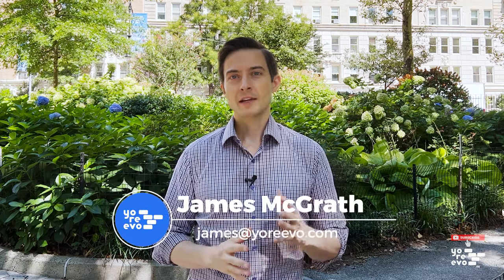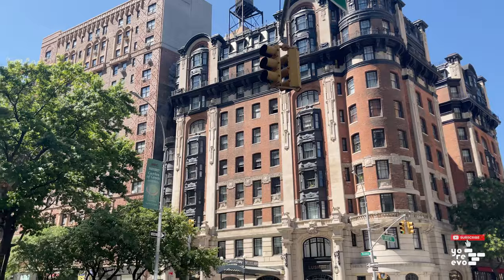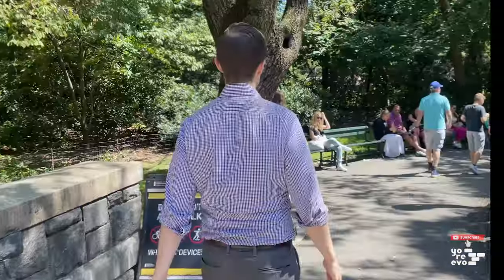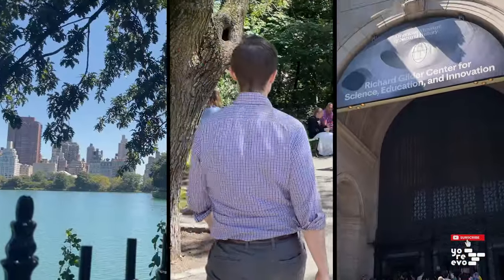Hey, it's James at Urivo, and today we're taking a look at the Upper West Side, a neighborhood many would consider the most New York-y, and for good reason. It has tons of New York City landmarks, staples, and must-sees.